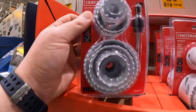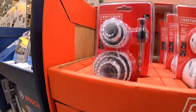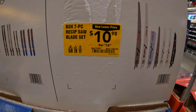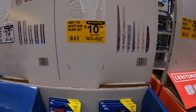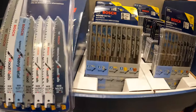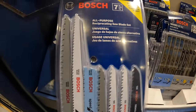Too bad the hole saw kit doesn't come in a hard case — imagine spending an extra $4 for a hard case. Bosch has two blade deals going on: the 7-piece reciprocating saw blade set for $10.98, or the 10-piece T-shank jigsaw blade set. They have a good variety of jigsaw blades along with reciprocating saw blades.